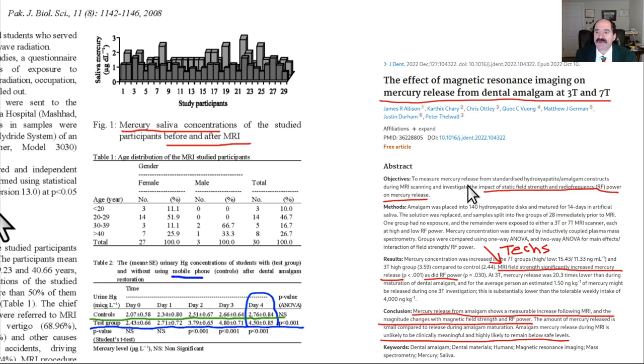A different paper studied patients placed in different MRI magnet strengths — Tesla (T) measures magnet strength, and 7T is much stronger than 3T. Standard diagnostic MRI magnets are typically 1.5T. The stronger the static field — 3T or 7T — the more mercury was released, showing a dose-response curve. Additionally, higher RF power from the perpendicular gradient fields also corresponded to greater mercury release.